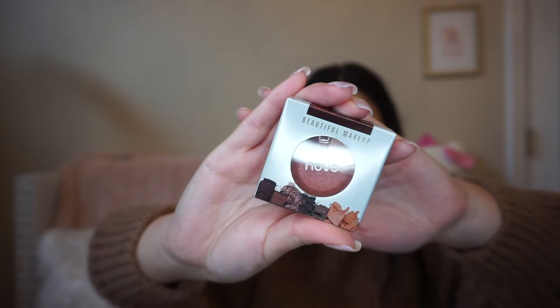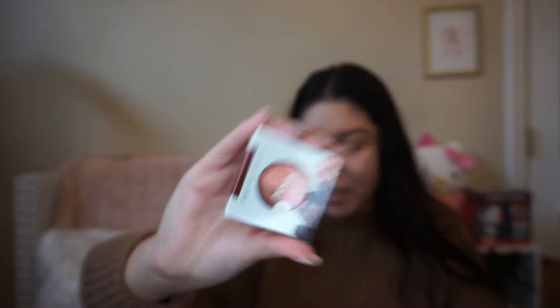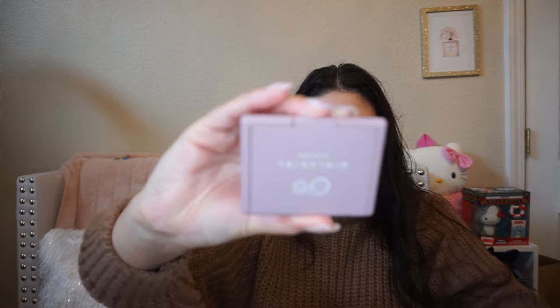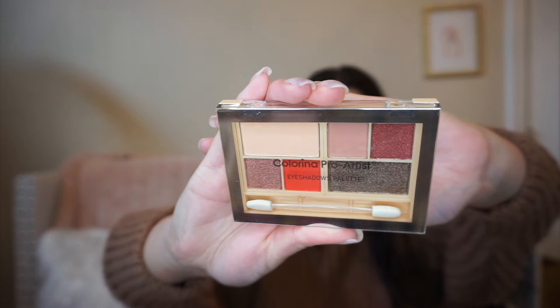They also have this baked eyeshadow — I think there might be two of the same shade. This one is kind of like a gold champagne. Oh, this one is a purple, it's so freaking cute — these are perfect if you're traveling or on the go. They might have different shades; this one is shade three. Oh, this one is actually a blush — that is so cute. And then we have another little mini eyeshadow palette, and another mini eyeshadow palette.